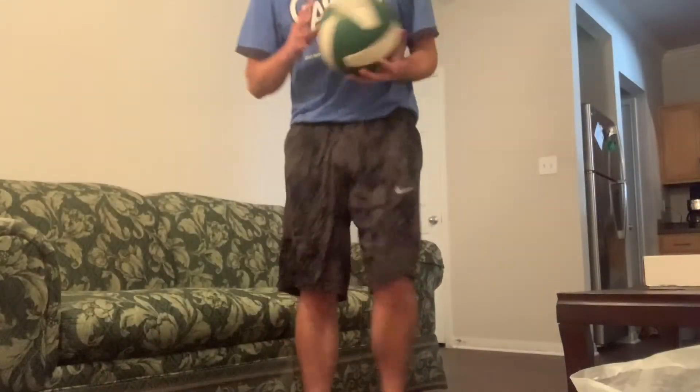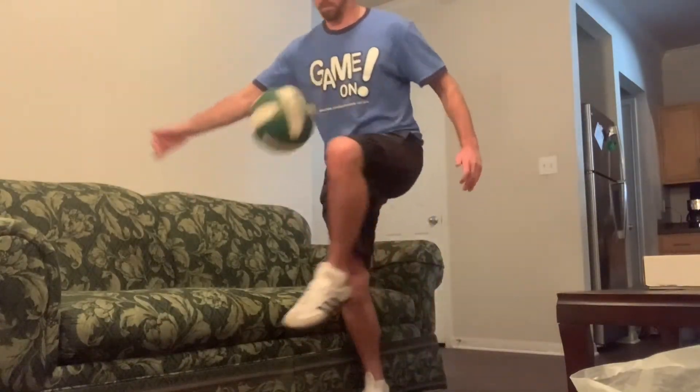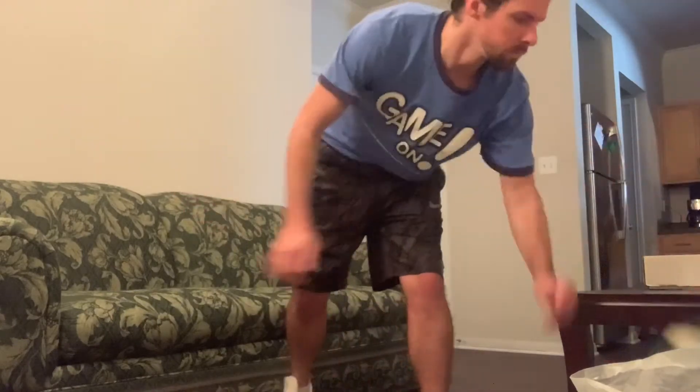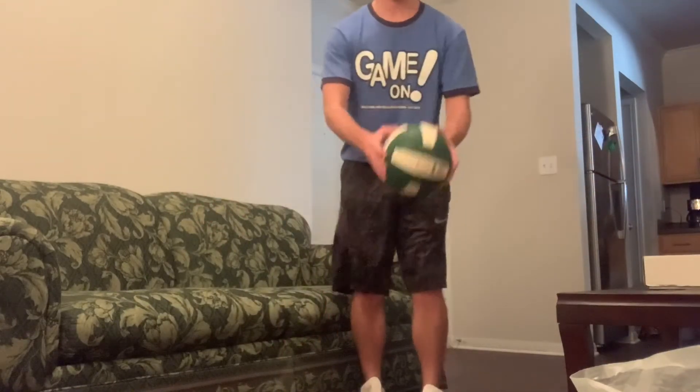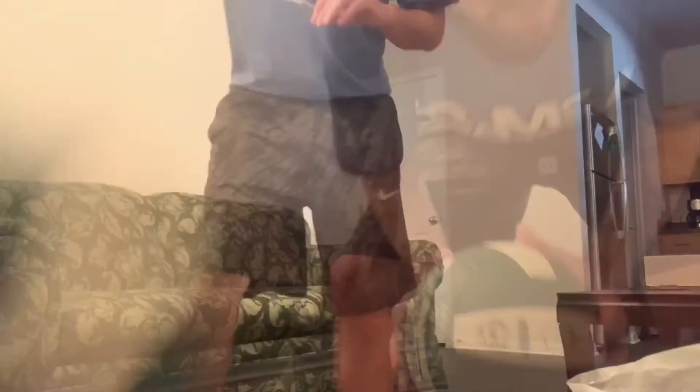So go ahead, see how long you can juggle the ball and see if you can beat me. Also, I would not recommend doing this inside. Okay, maybe I wasn't that bad, but go ahead and submit your videos, and I can't wait to see what next week's stay and play challenge will be.